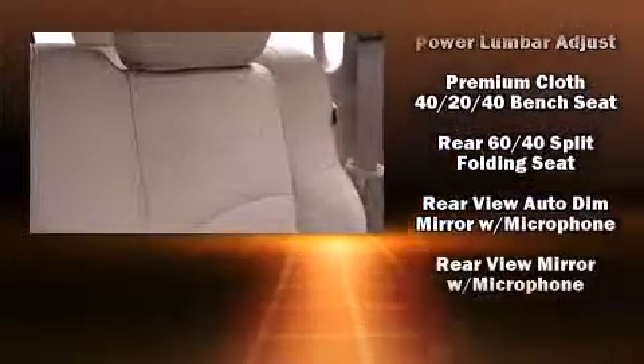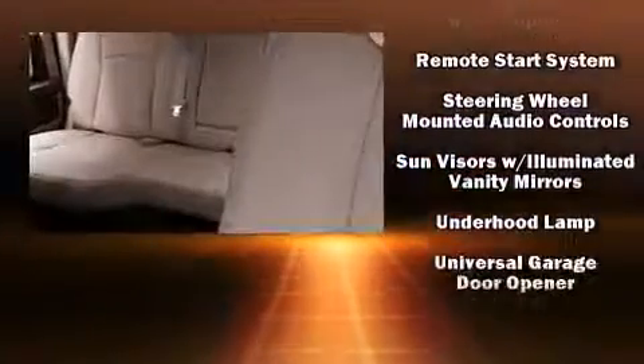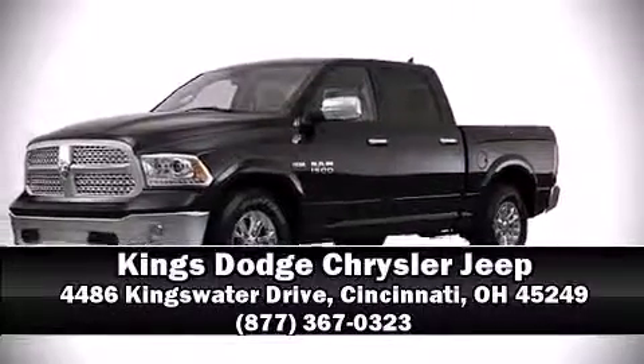Curtain airbags combined with standard stability control create a comprehensive safety network. Our team is professional and we offer a no-pressure environment. Call now to schedule a test drive.